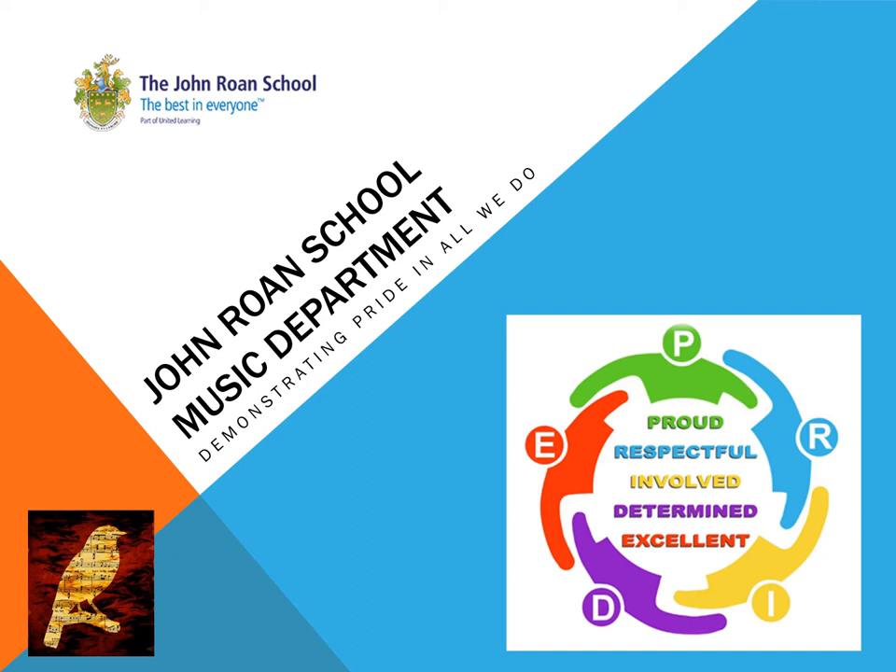Music technology is also used as part of the lessons in Key Stage 4 to ensure the best possible production of compositions are in place to send for examinations.